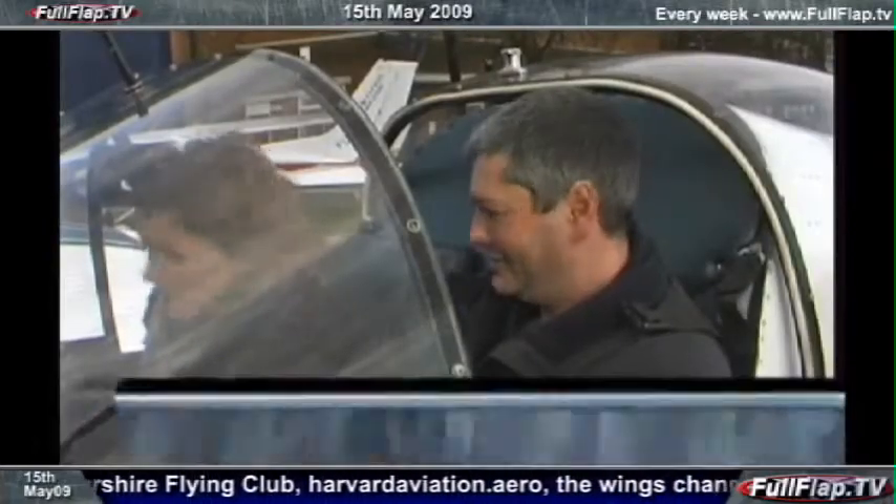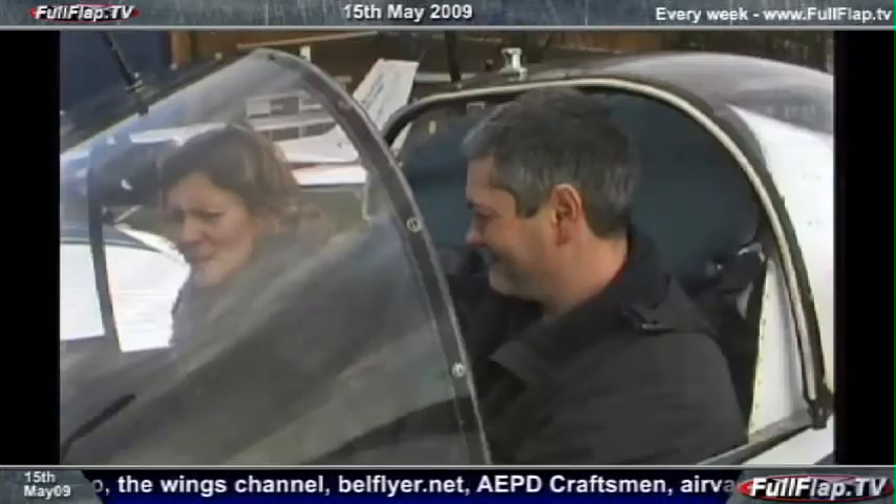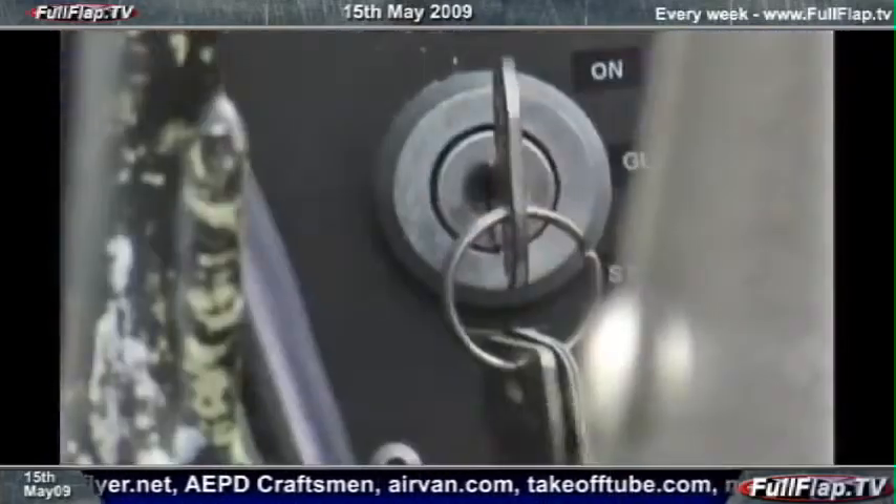Where's the mixture? Don't need one — it's a diesel. No mixture. What about carb heat? Don't need that either. So how do I start it? Put in the stop control, turn the key and go.